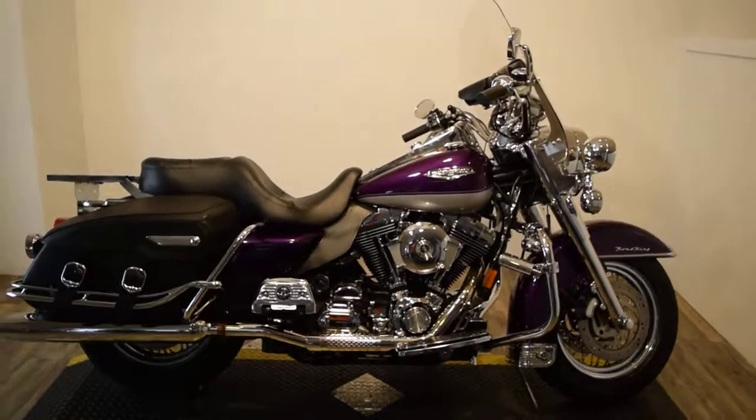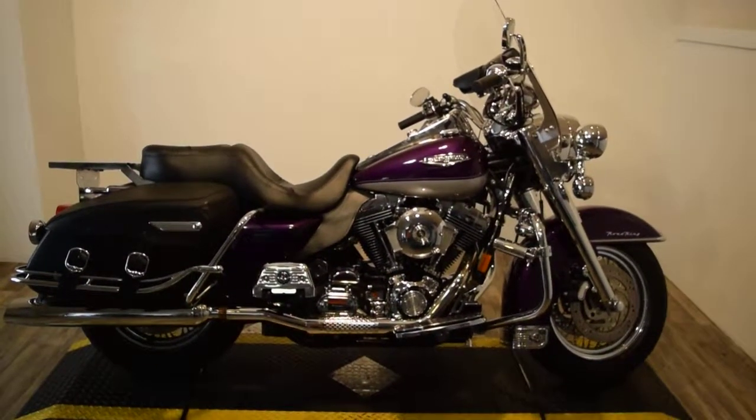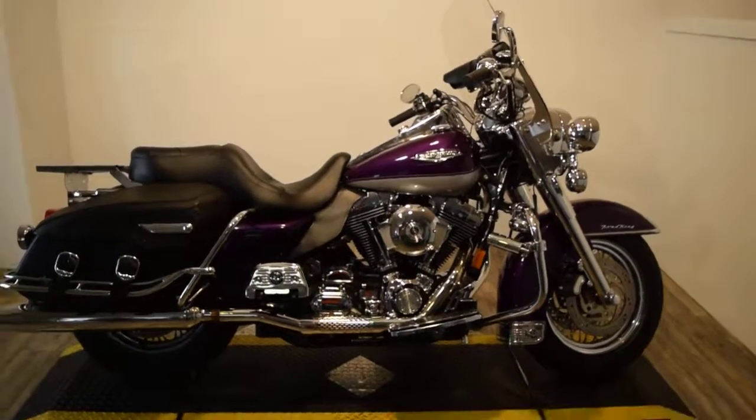Monster Power Sports is offering this 2001 Harley Davidson Road King. This bike has a ton of extras on it.